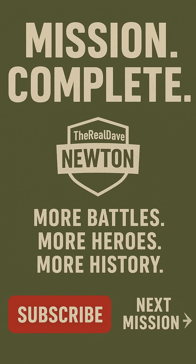I'm Dave Newton. Like, follow, and stick around for more Cold War secrets you've never heard of.